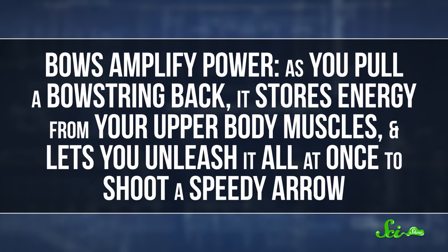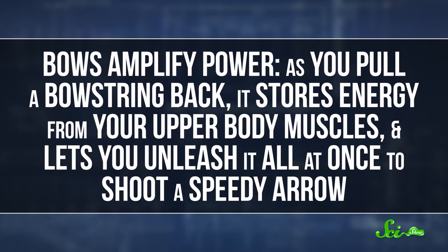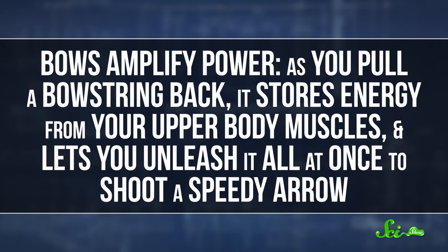Bows amplify power. As you pull a bowstring back, it stores energy from your upper body muscles, and lets you unleash it all at once to shoot a speedy arrow. Your muscles don't get faster or stronger just by picking up a bow — it's a tool that changes how the energy is stored and transferred.